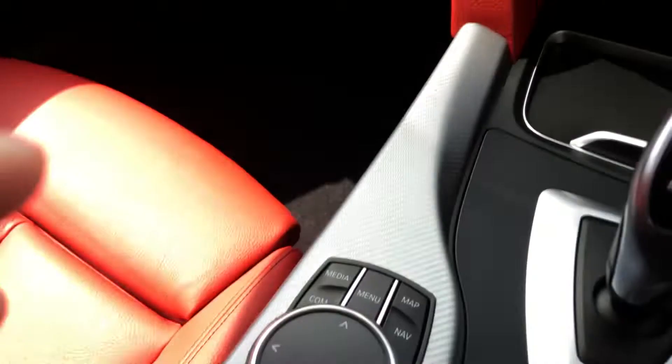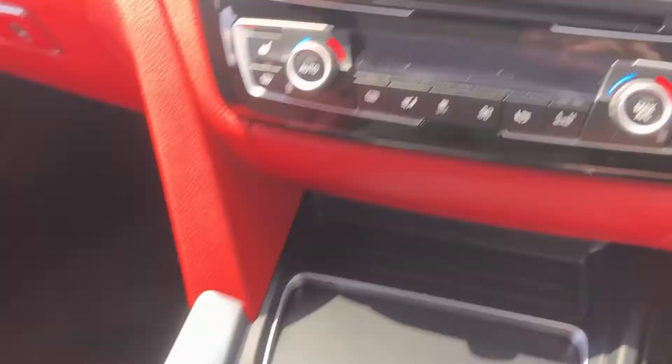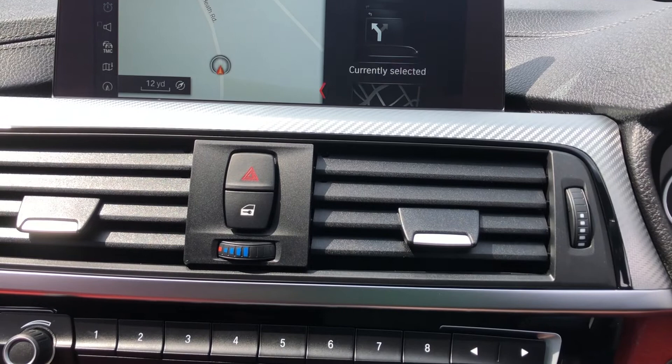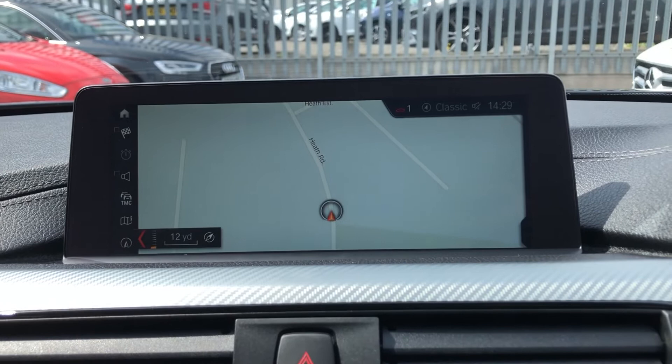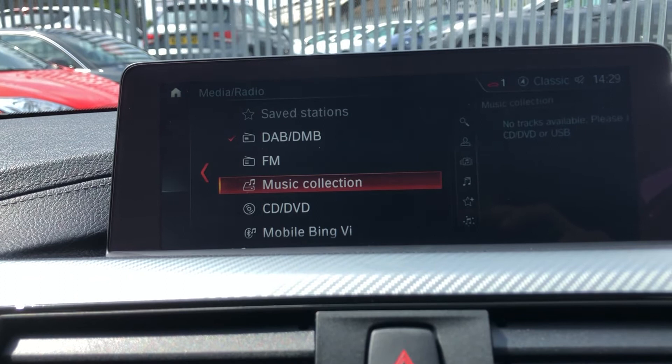You control that media system with the iDrive here - really simple to use, oscillating up and down function, rotating, and you're able to press it as well. You can have the split screen mode giving you different options, or I prefer having the whole sat-nav on there. The ProNav gives you the larger option, the bigger screen and the higher resolution. When it comes to media, you've got DAB, FM, your music collection on your hard drive, CD, DVD, mobile, and you've also got a connected iPhone for streaming and USB as well.